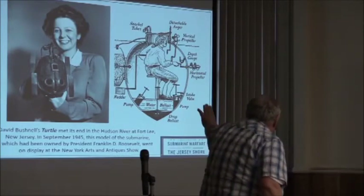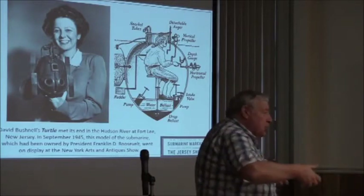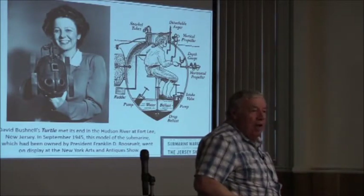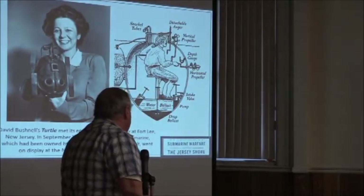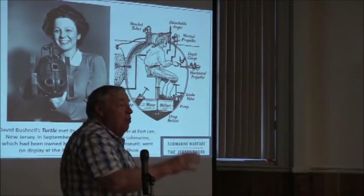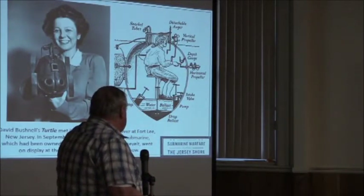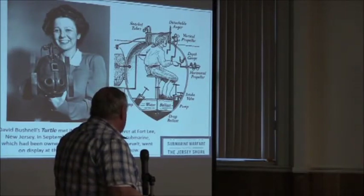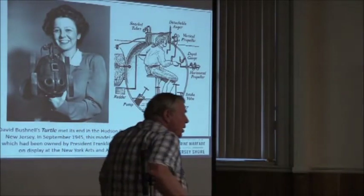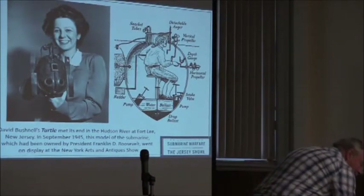What you see on the left is a model of this ship. It belonged to Franklin D. Roosevelt — it was part of his private collection of artifacts, as he had once been Secretary of the Navy. They brought it out for an arts and antiques show in New York in September of 1945. Where it is now, I don't know.